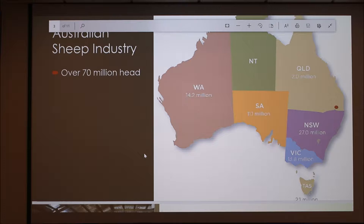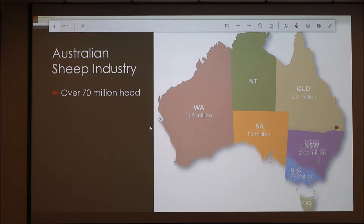The sheep that go to the United States — is that live or processed? I think that's processed, yeah.